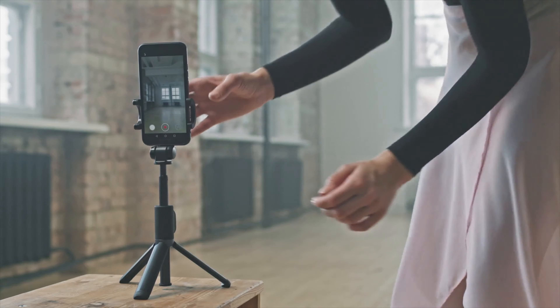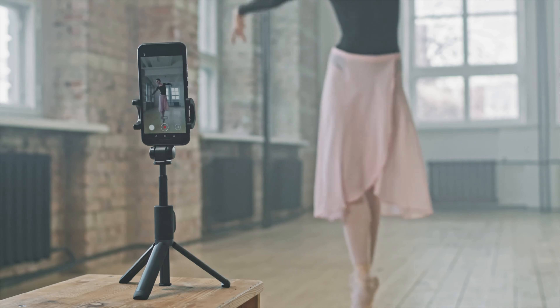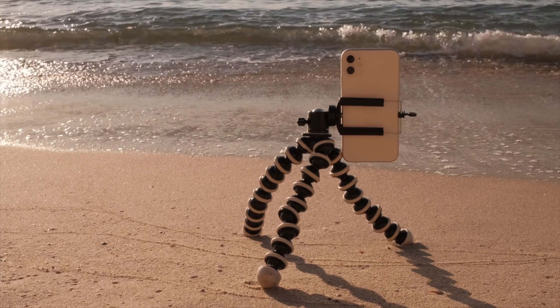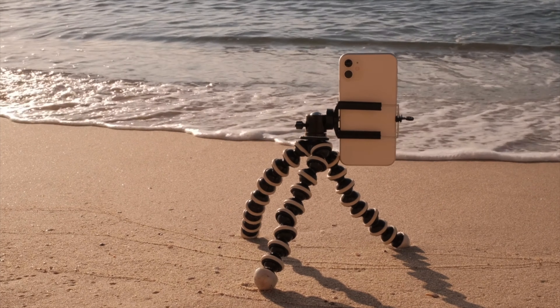Then for YouTube, one of the best items that I purchased for this channel — and not just this channel, but my personal life — was a little tripod for my smartphone. I cannot even tell you, I just love it. The one I purchased I will try to link in the description below — I bought it from Amazon. It has these flexible legs that you can attach to furniture, to a tree, to whatever you want really. Your imagination is the limit.